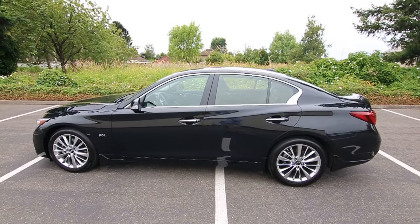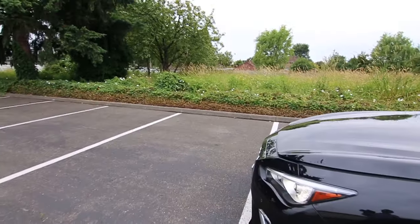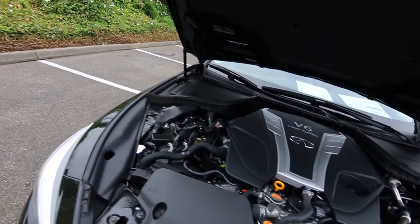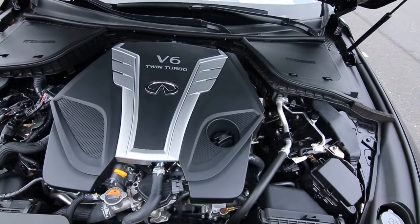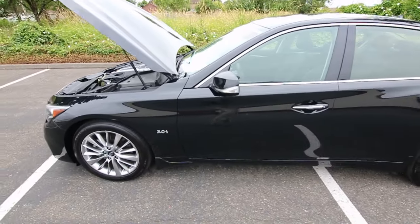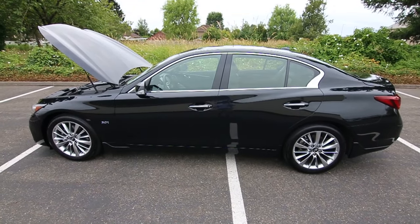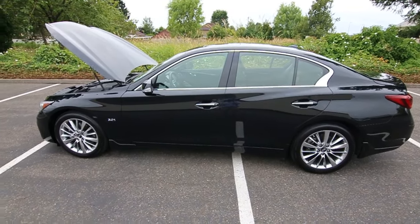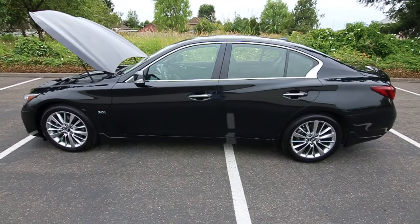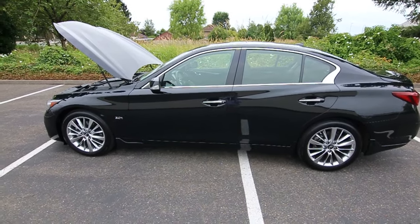The Q50 is built on the advanced front midship platform. The reason they call it that is they take the engine and place it as far behind the front axle as possible — so it's almost like a mid-engine vehicle. That moves the center of gravity towards the center of the vehicle. When the center of gravity is towards the middle, you have close to a perfect 50-50 weight distribution, which allows the car to rotate on its axis and improves handling in the corners.